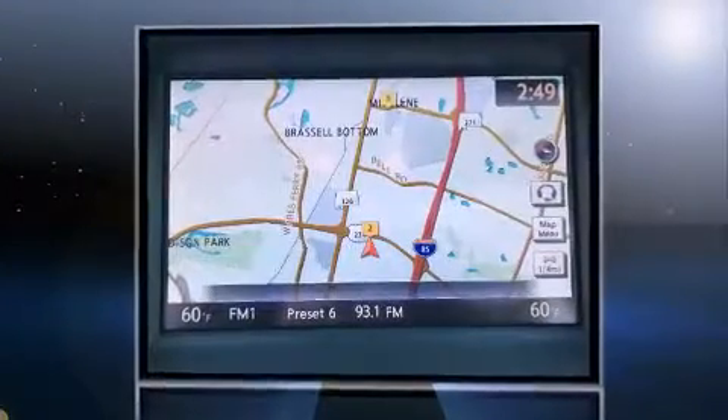Discerning drivers will appreciate the 2015 Infiniti QX60. It features a continuously variable transmission, front-wheel drive, and a 3.5-liter six-cylinder engine.